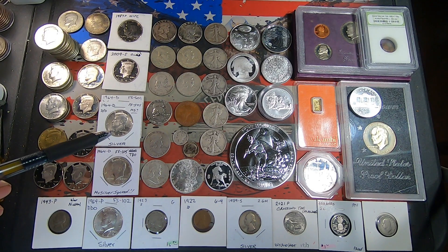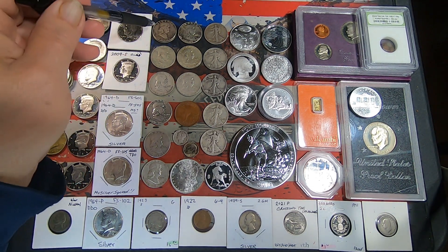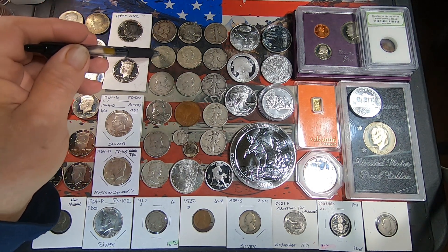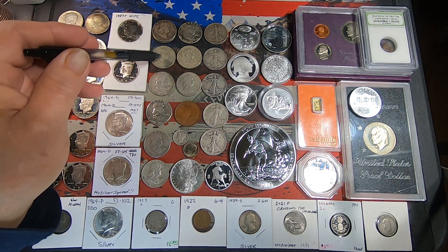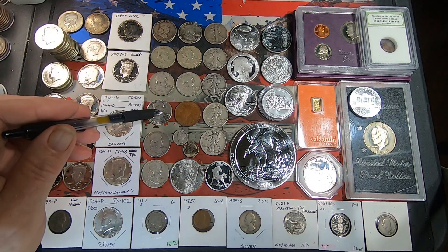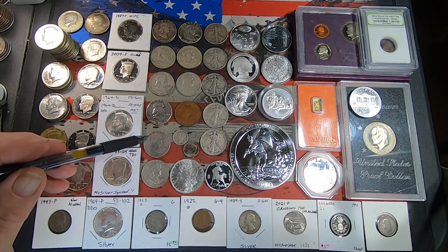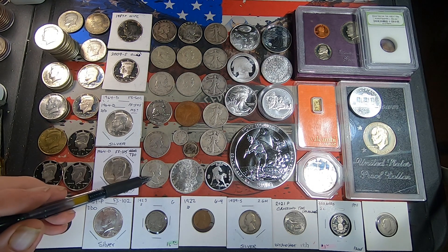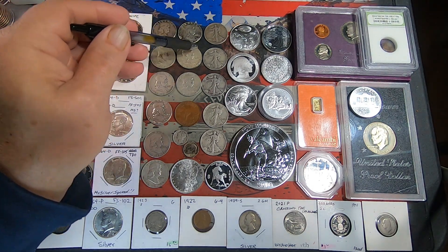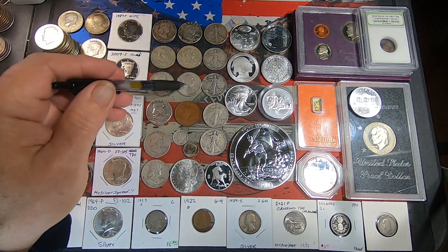Moving into the Benjamins — we got two 1951 Phillies, a '51 Denver, '53 Denver, '54 Denver in pretty good shape, a '58, a '54 San Francisco, '59 Denver, '61 Philly, two 1962 Phillies, and a '63 Denver.